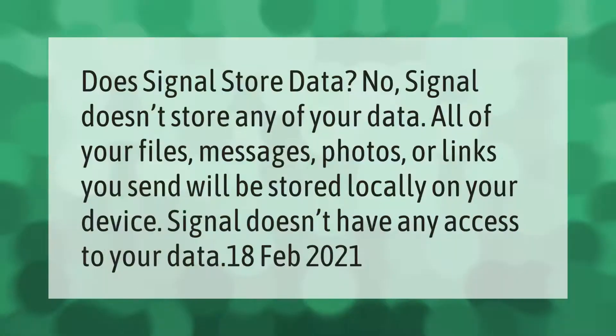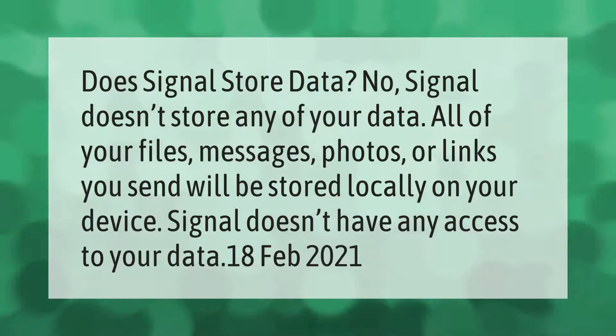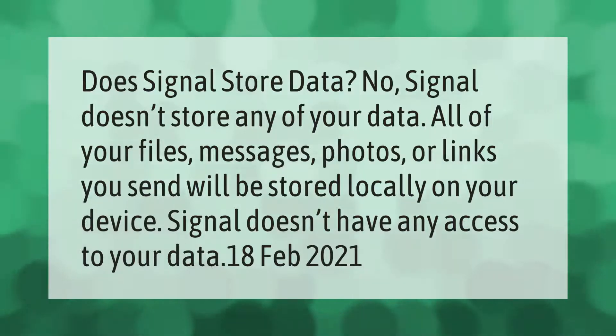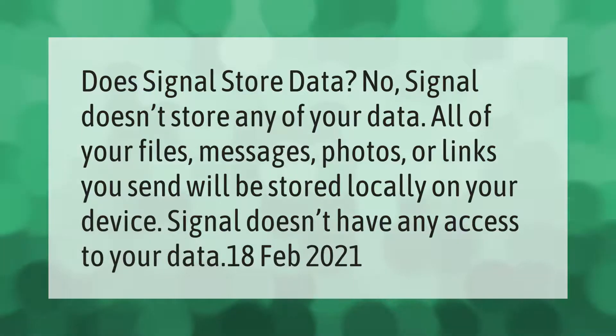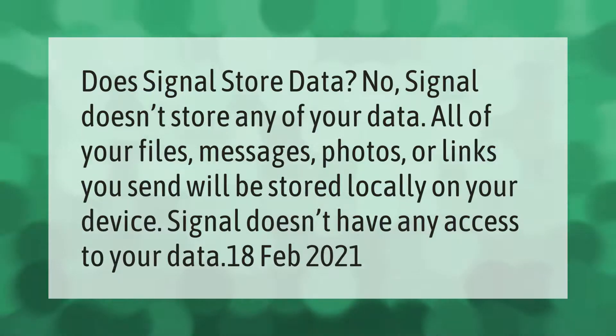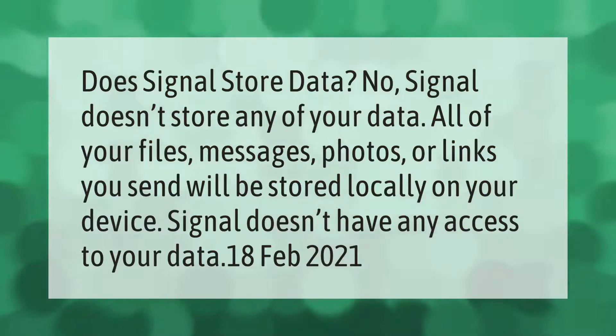Does Signal store data? No, Signal doesn't store any of your data. All of your files, messages, photos, or links you send will be stored locally on your device. Signal doesn't have any access to your data.